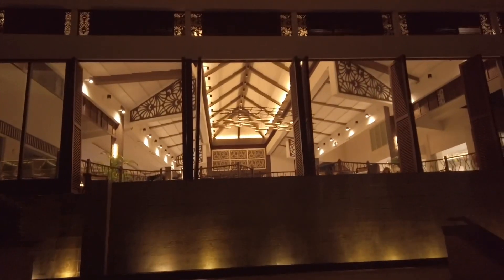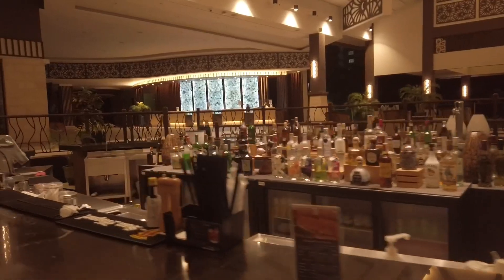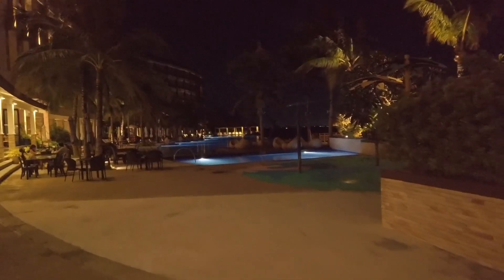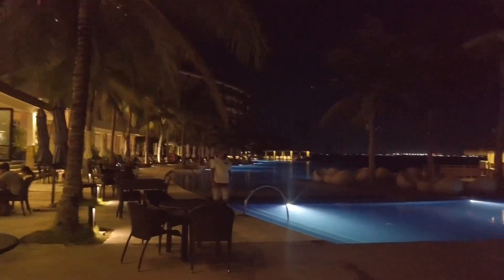I'm currently here at the beachfront area. It's a little dark already but over there on the other side you can see the Cebu city lights. Here's where we dined for dinner. I'm going back to the lobby bar now. Here's the lobby bar at night — there are not a lot of guests at the hotel at the moment, so it's just a few of us. The hotel looks really beautiful at night with the massive infinity pool.